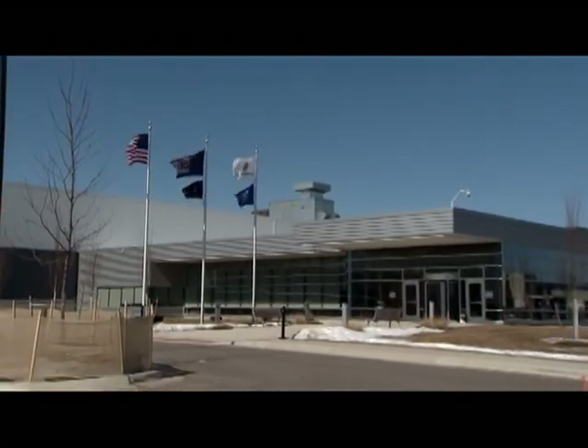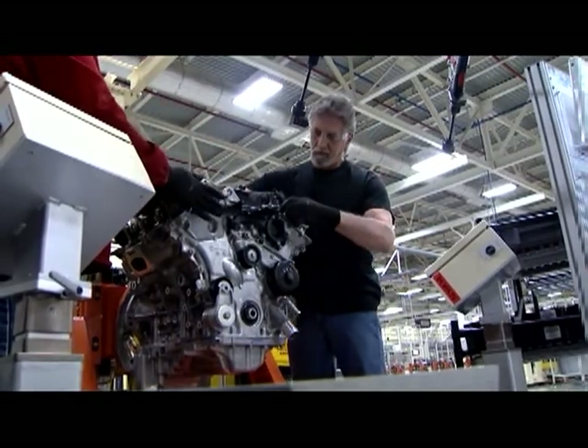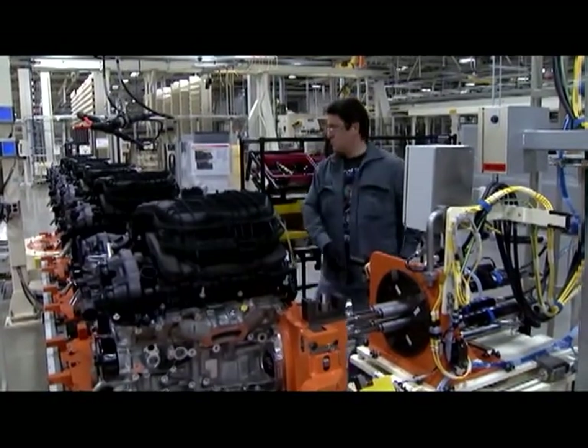It may be an all-new facility, but Trenton's South engine plant is already racking up some impressive milestones. The Michigan facility is building Chrysler's most advanced six-cylinder engine, the Pentastar V6.